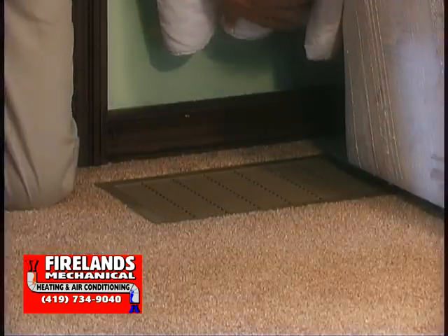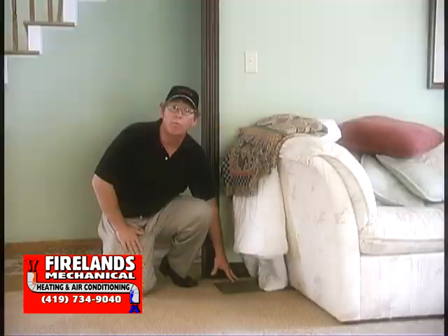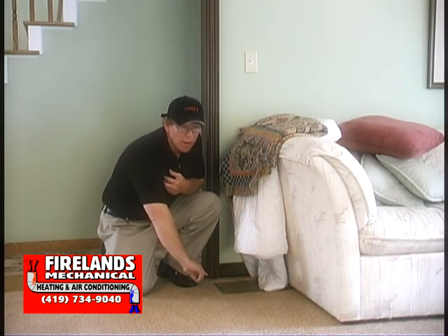The return side comes in through grills like this. You'll find them in the floor, in the walls, sometimes in the ceilings. This is where the return air or cold air gets pulled in. As the blower comes on in the furnace, the return air pulls the cold air through these grills back to the furnace, through the filter, heats it and delivers it back into the house.